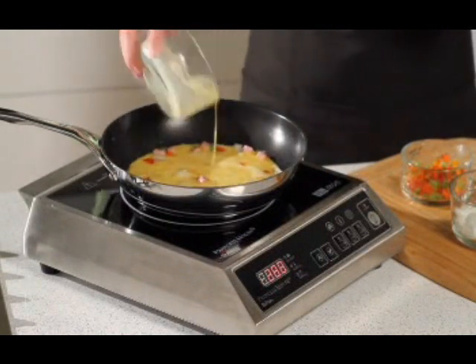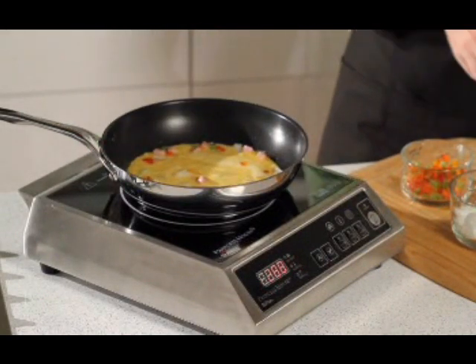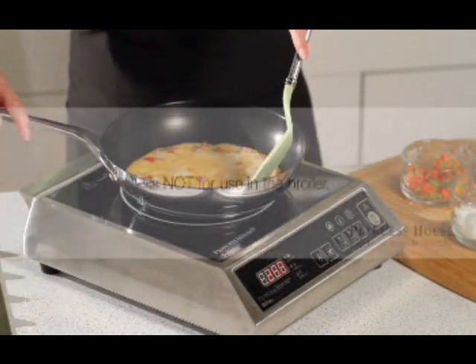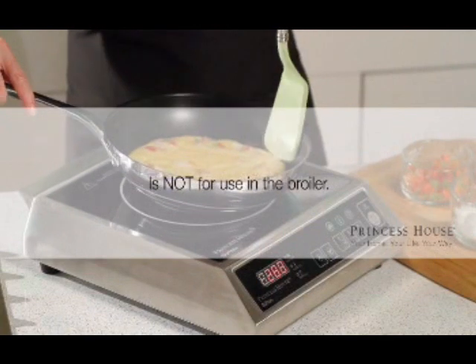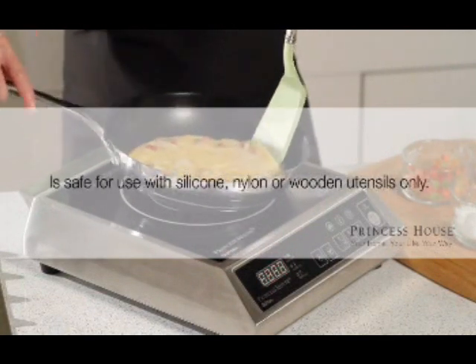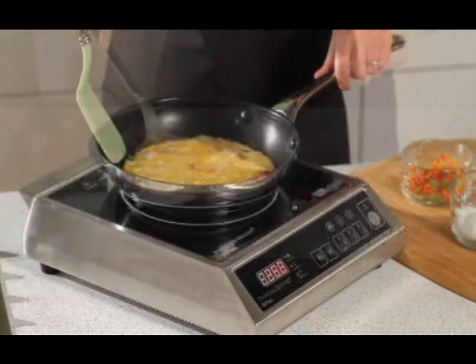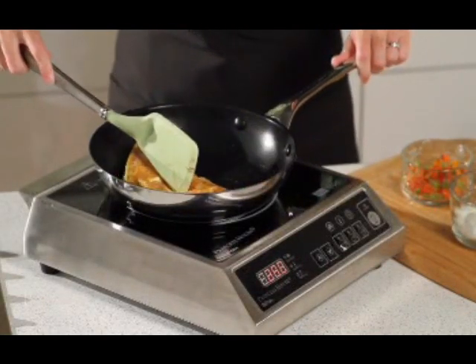To clean the interior of your non-stick cookware, use our Princess House Specialty Microfiber Non-Scratch Sponge. Be sure to keep your non-stick cookware out of the broiler. Use only silicone, nylon, or wood utensils to maintain the beauty of the non-stick surface, and never use non-stick cooking sprays.